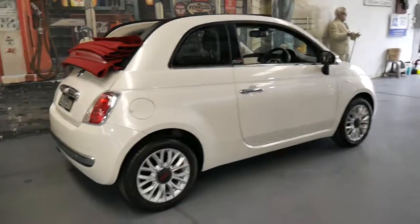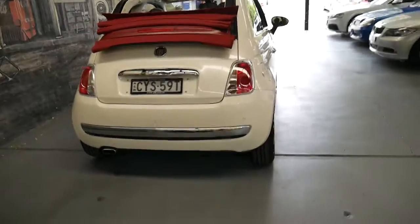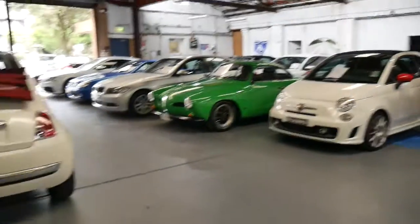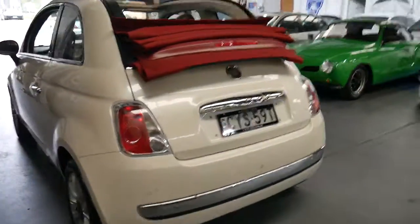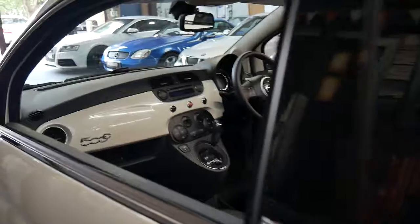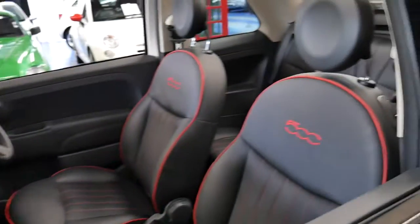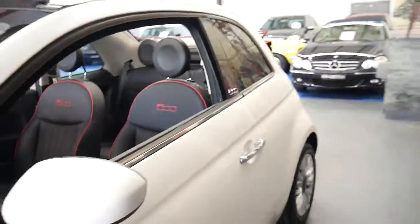We sell a lot of Fiat 500s and 500Cs — we've even had a number of Abarths come through. In fact, we've got one over there. For a lot of people looking to spend this sort of money it makes sense. You could buy a Hyundai, a Toyota, a Mitsubishi or something similar, but something like this is certainly a lot more interesting. It's a four-seater and surprisingly it's got a lot of room in the cabin.